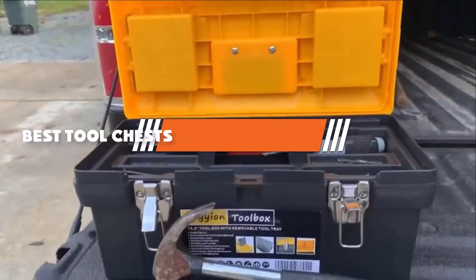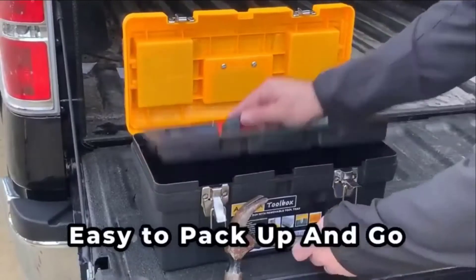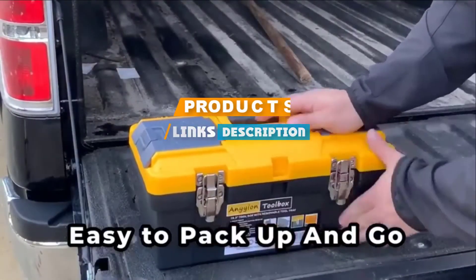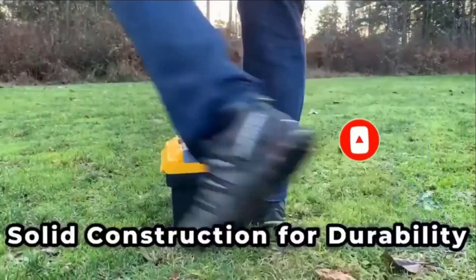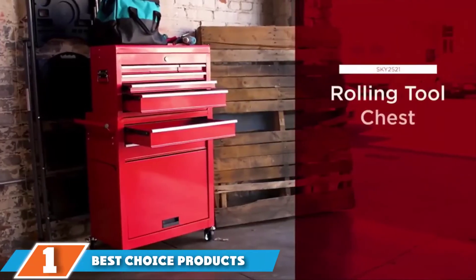If you are looking for the best tool chests, here's a list you must see. We made this list based on our personal preference and ranked it based on features, prices, quality, durability, and reputation of the manufacturers. We have included options for every type of customer, so let's get started.